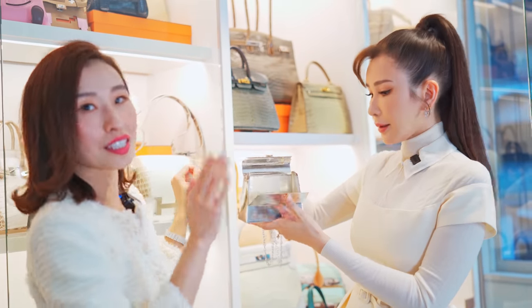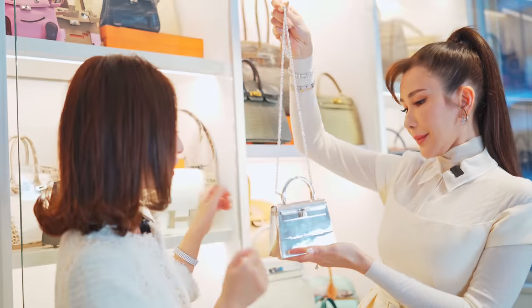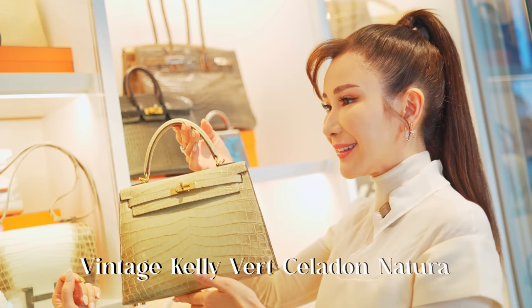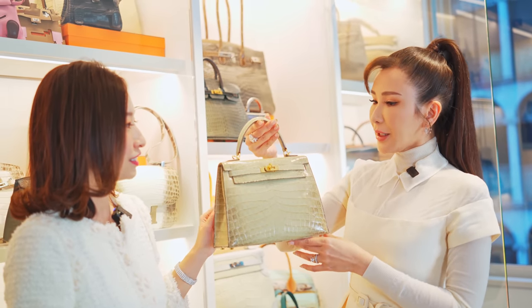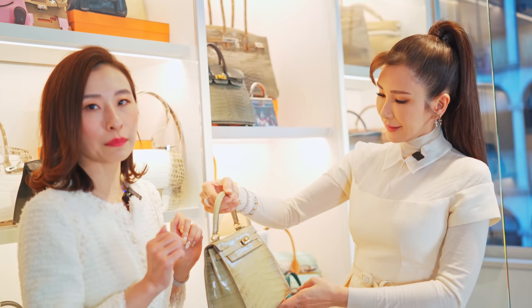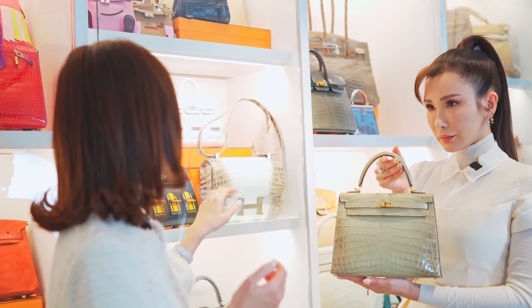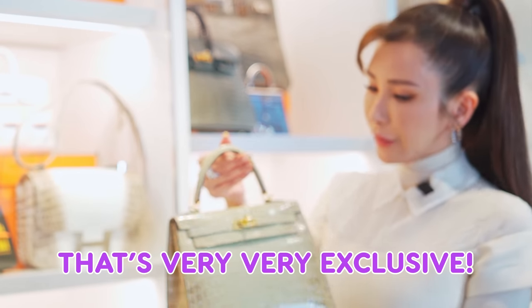Oh yes, oxidized. This is a very special one — it is the vintage version of the Himalayan. Yes, this is very special as well. It is the vintage version of the Himalayan. Wow, that's very, very exclusive.